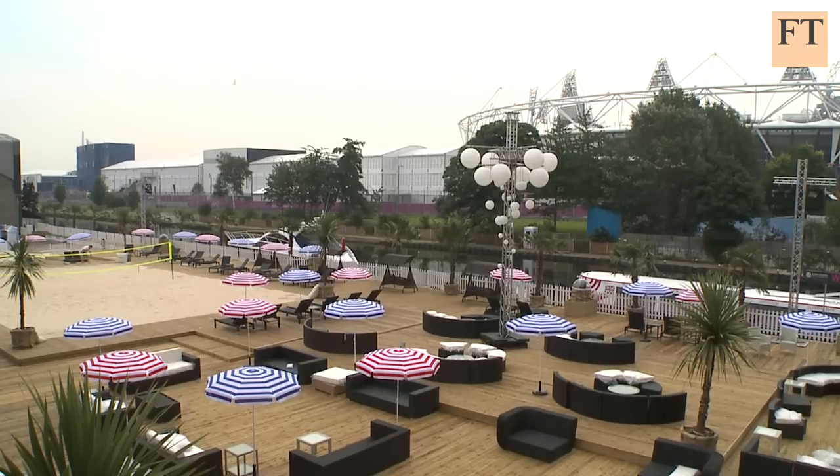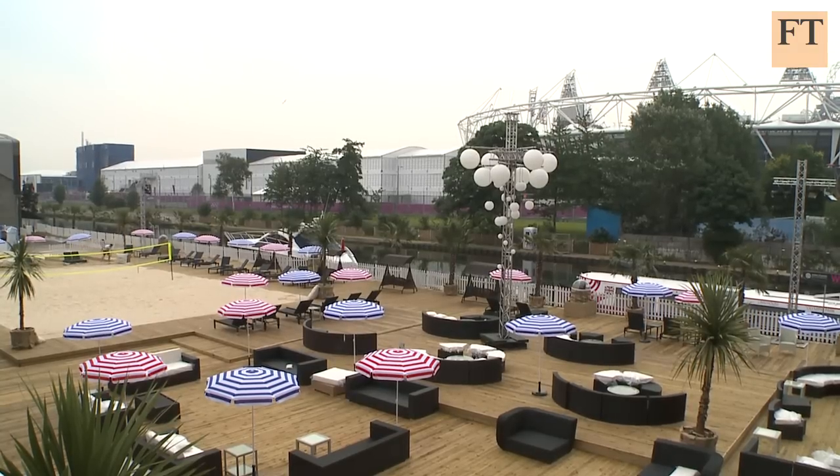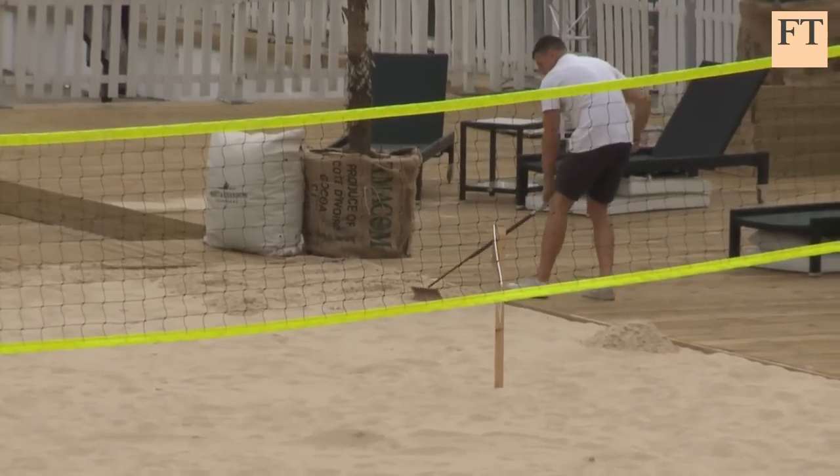Now let's look at where we are today. This is Foreman's Fish Island — an interesting story. This is a smokery that was one of the companies they wanted to relocate. When they won the Games they said all these businesses have got to move. Foreman said no, we're sticking where we are. We want to make use of the fact that we're so close to the Olympic Stadium — we see that as a business opportunity to grow.